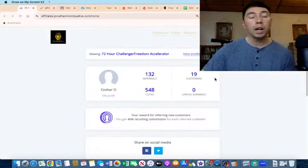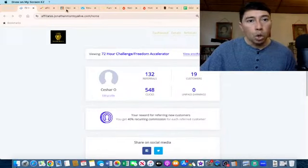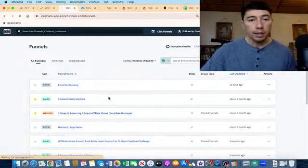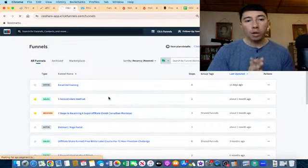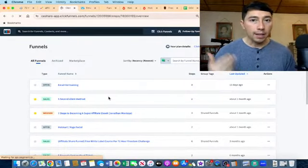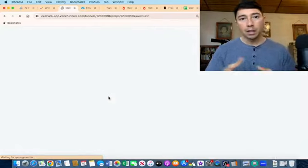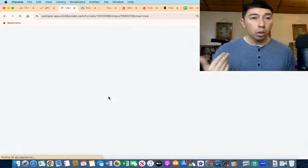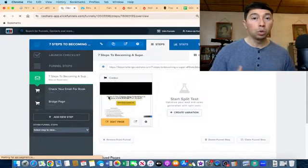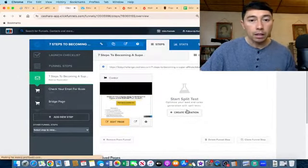This is a really cool strategy to promote products because we can make more commissions. Now let me show you the funnel I'm using to collect leads. As an affiliate marketer, one of the best ways to promote a product is through a sales funnel. A sales funnel is a series of steps to guide your visitors through the entire sales process, and it's important to collect emails before sending your prospects to your affiliate offer.